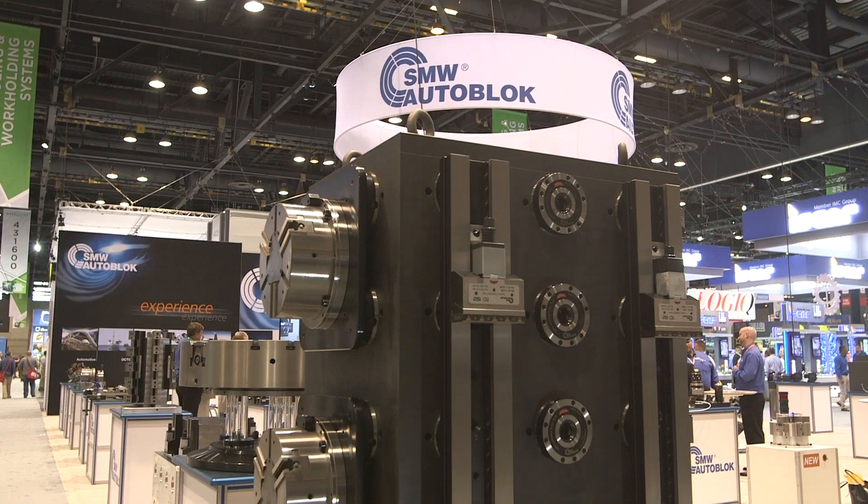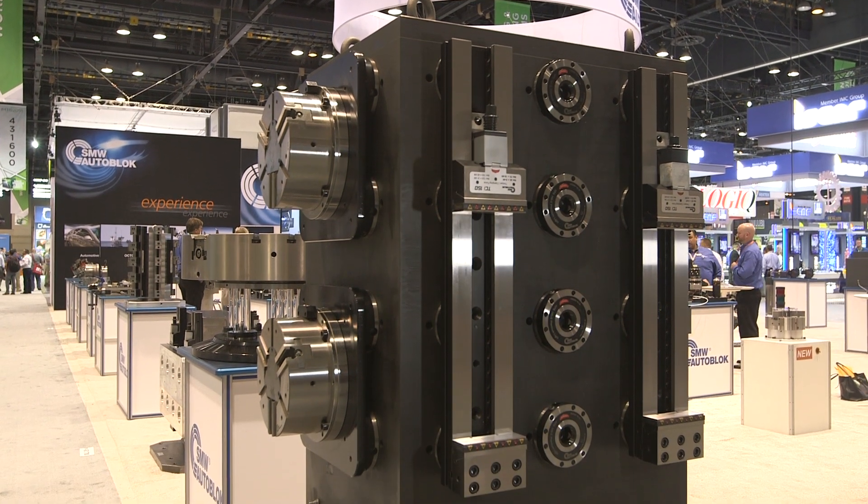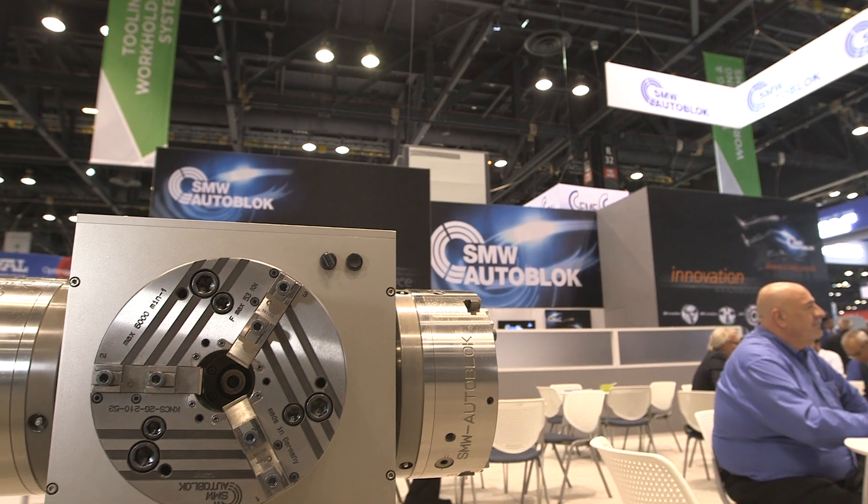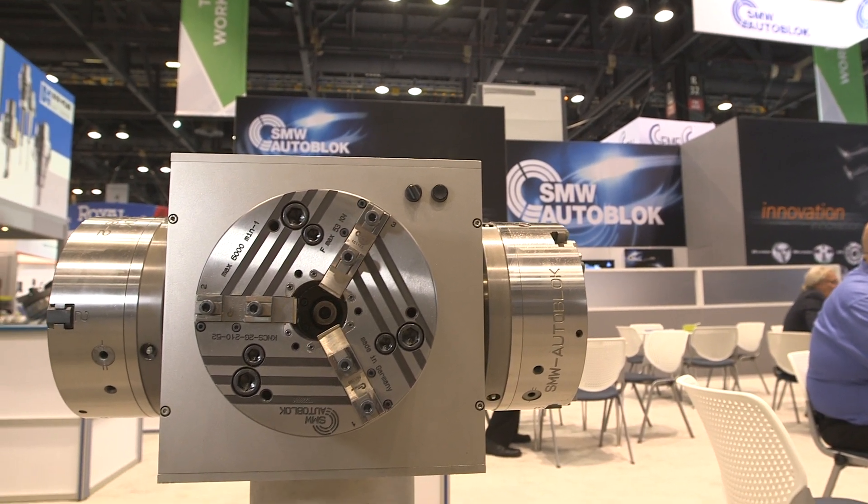So let's talk first about the stationary workholding products. What makes it more innovative and different than others that are out there? We've made it flexible, easy to use, configurable in the field. We have one of the few field serviceable stationary workholding products in the world. We make mechanical, pneumatic, and hydraulic stationary workholding. We'll do specials. The sky's the limit — it really is limited to your imagination.